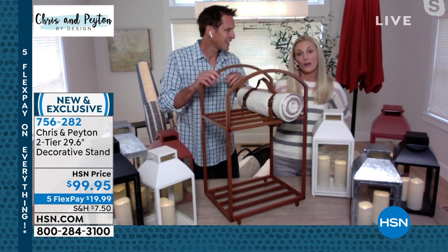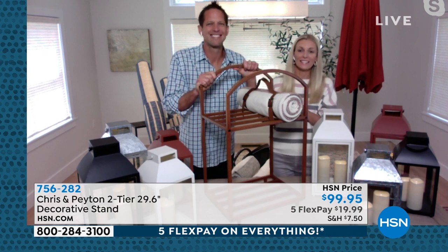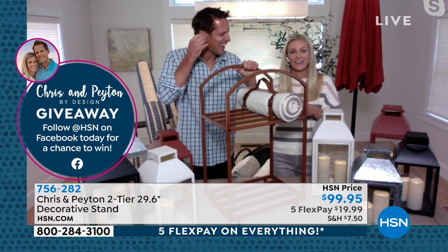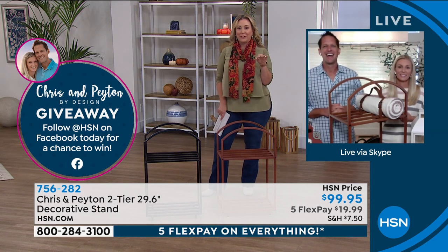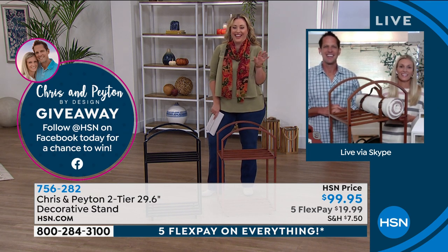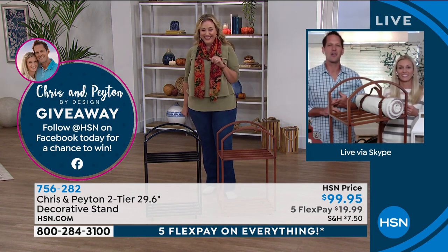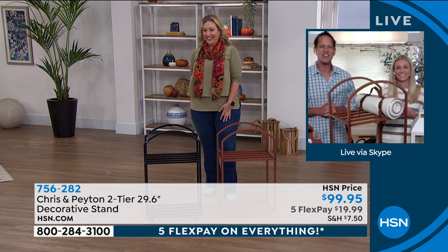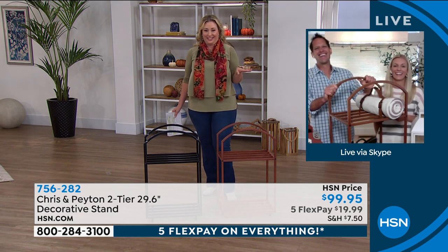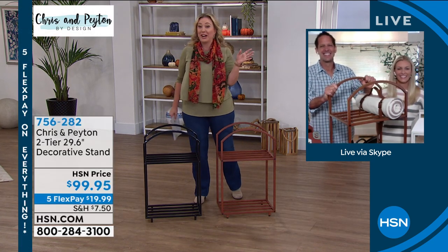Chris has really been working on getting our daughter involved. She's four and a half and the other day he had her actually stacking wood. Did you just say your four-and-a-half year old daughter is stacking wood? That's a little Little House on the Prairie! She loves it — she can stack wood, she can mix concrete. She earns her keep! My daughter is 21 and I can't get her to empty the dishwasher. I'm sending her over to your house to be retrained.